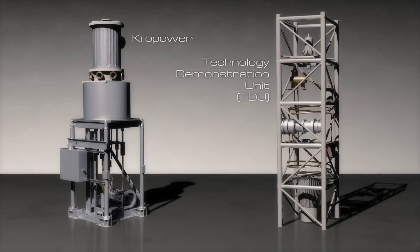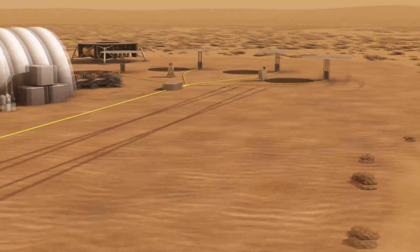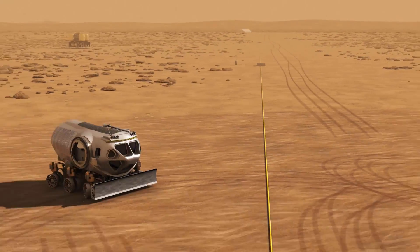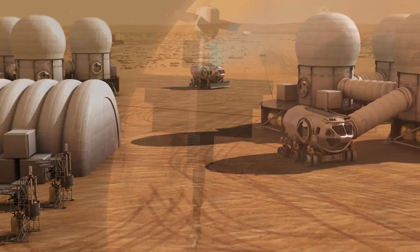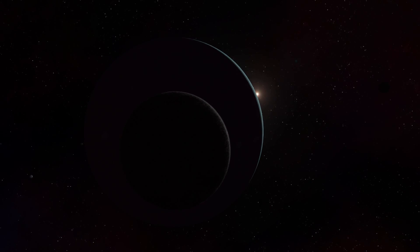These two nuclear systems projects — the TDU and Kilopower — will pave the way to a future where our explorers, human and robotic, can have all the power they need, anywhere in the solar system we wish to explore.